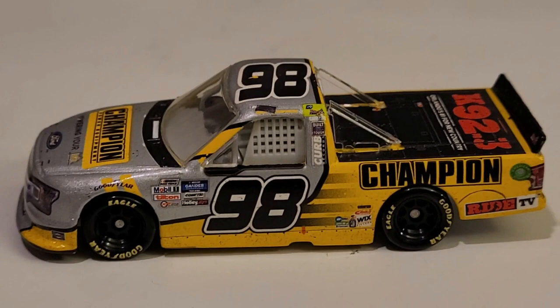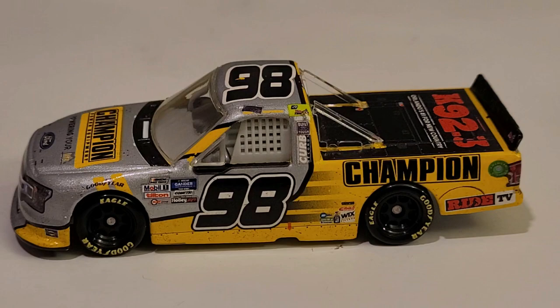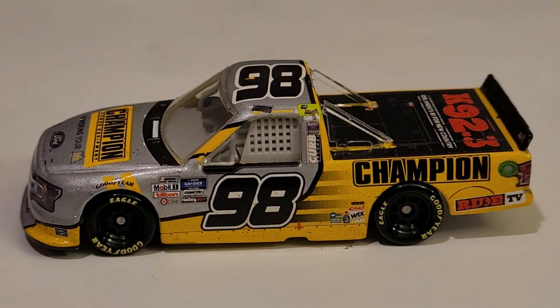Anyway guys, comment, like, and subscribe. This is OBB the diecast news guy, and thanks for watching this diecast review of the Grant Enfinger 2020 Champion Daytona Truck Race Win Ford F-150 for Thor Sport. Comment, subscribe, and I'll catch you guys next time on another diecast review.